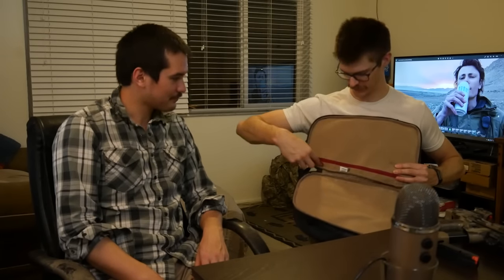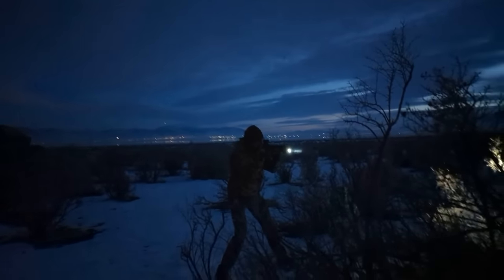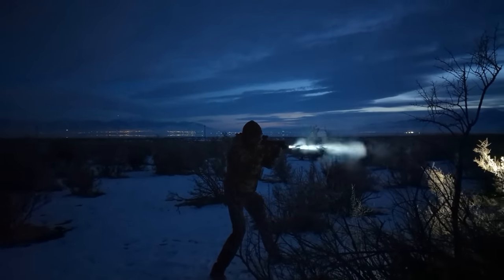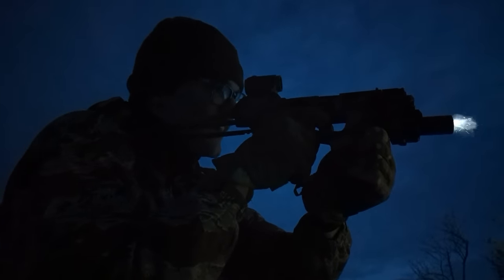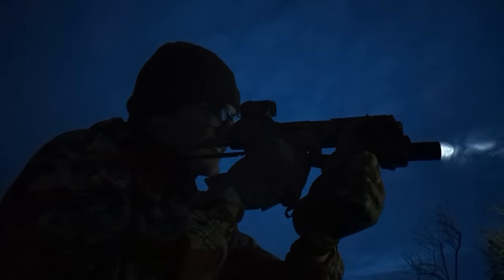I forgot to mention — this back panel here, you can put a 3A armor panel in here as well. So if you're into that, it's an option. That squeaky buckle is the most annoying thing, but I don't think they make this version anymore, so if you were to buy one today, you wouldn't have that issue.